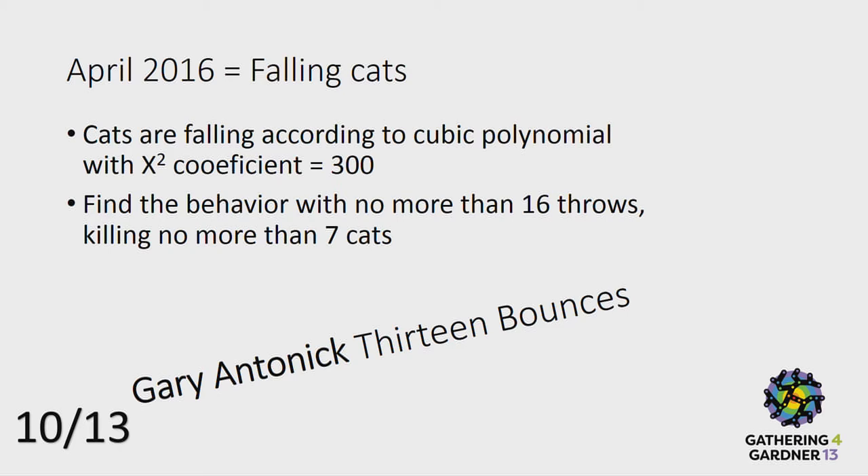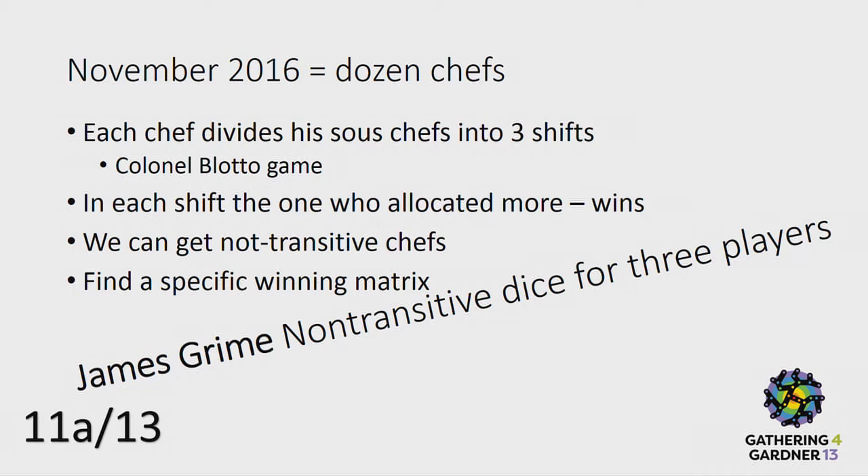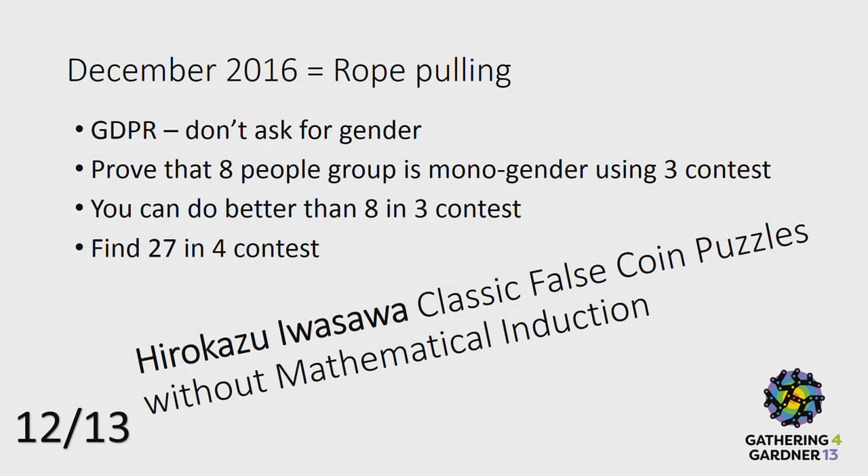I heard a research about cats falling from towers. Somebody took 30,000 cats — he was a veterinarian, and he got these cats after they fell. He realized that a cat falling between the 6th and the 32nd floor is much more vulnerable than cats falling outside this range. So I made a challenge about that, a challenge about the Golomb pentominoes, and Colonel Blotto's game, which is non-transitive for multiple players.